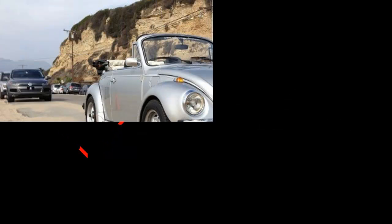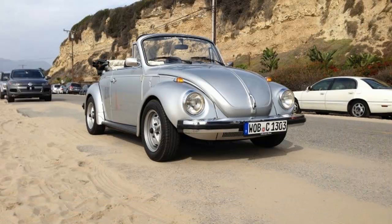The Beetle is longer, lower, wider, and it raises a question. Is it finally okay for guys? Has the cuteness been sufficiently tempered to banish the chick car label? We are definitely thinking maybe.